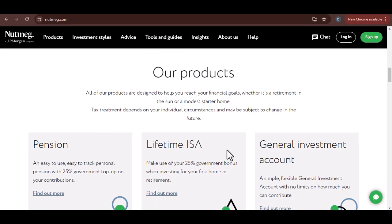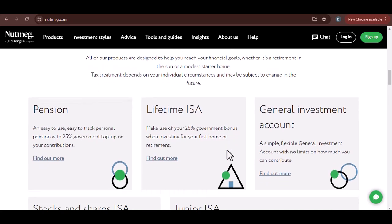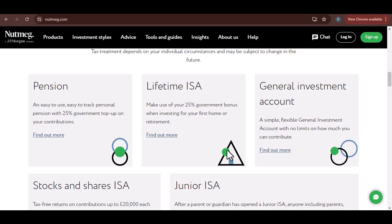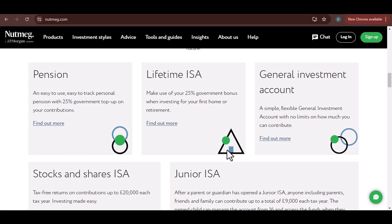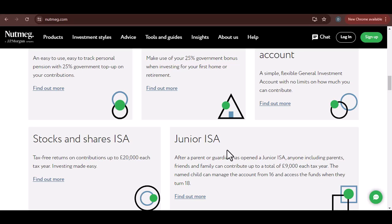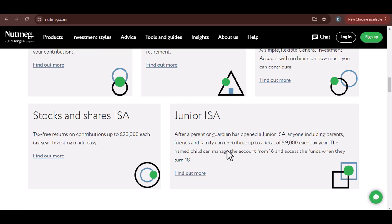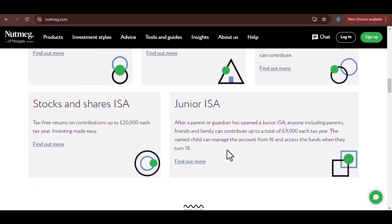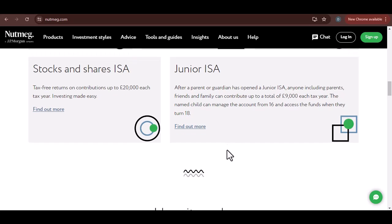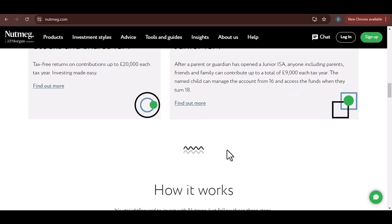The type of account you have with Nutmeg will influence the withdrawal time. For instance, withdrawing from a Stocks and Shares ISA might have different processing times compared to a general investment account. The method you choose to receive your money can also affect the speed — bank transfers are usually the standard, but some platforms might offer other options. Nutmeg itself also has internal processing times that can vary, which is the time it takes for them to process your withdrawal request before releasing the funds.